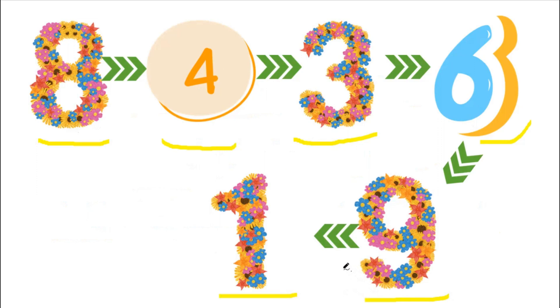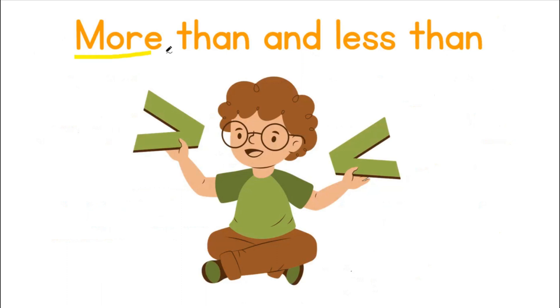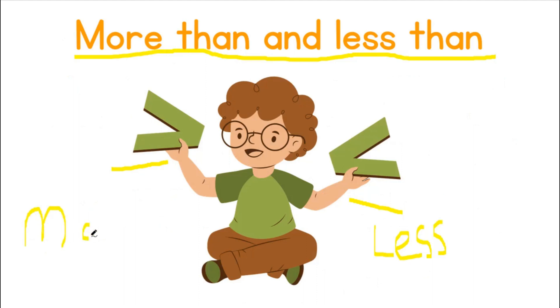Great job! Let's move on. More than and less than. The sign that has an open end on the right-hand side is our less than sign. This is our less than sign. The sign that has an open end on the right is our more than sign.